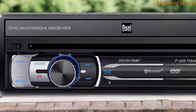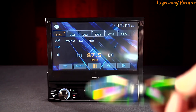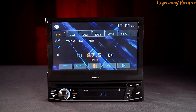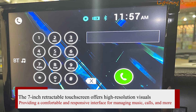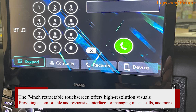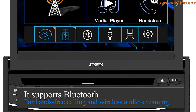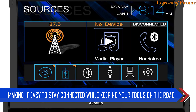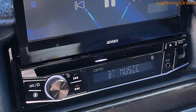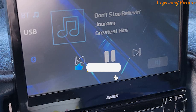Number 5: Jensen CDR 7011. The Jensen CDR 7011 flip-out screen single DIN car stereo is a multimedia receiver designed for drivers who want to stay connected and entertained on the road. The 7-inch retractable touchscreen offers high-resolution visuals, providing a comfortable and responsive interface for managing music, calls, and more. It supports Bluetooth for hands-free calling and wireless audio streaming, making it easy to stay connected while keeping your focus on the road. The built-in microphone ensures clear communication, and phonebook support allows quick access to contacts.